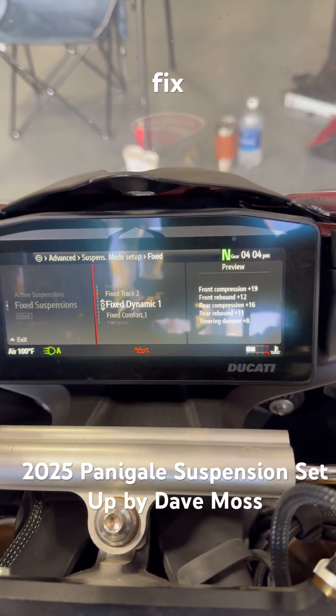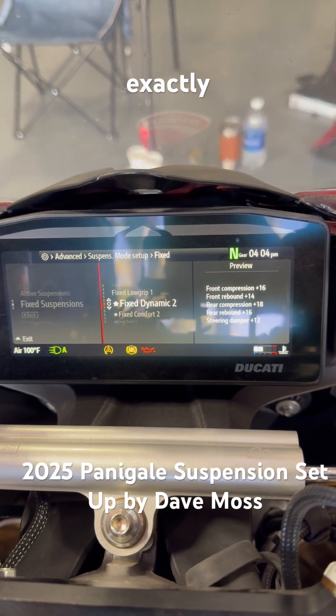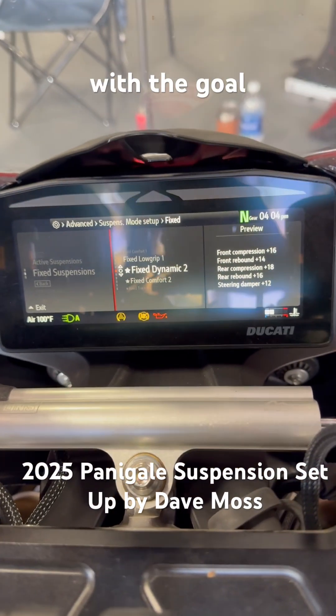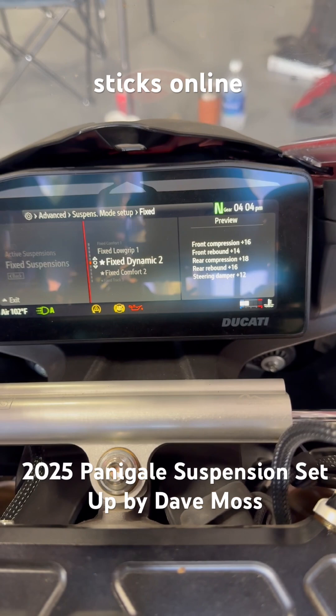And then fixed 2 is slightly different, with the goal of achieving rebound balance in the chassis. So as you enter the corner, it sticks on the line of the chassis.